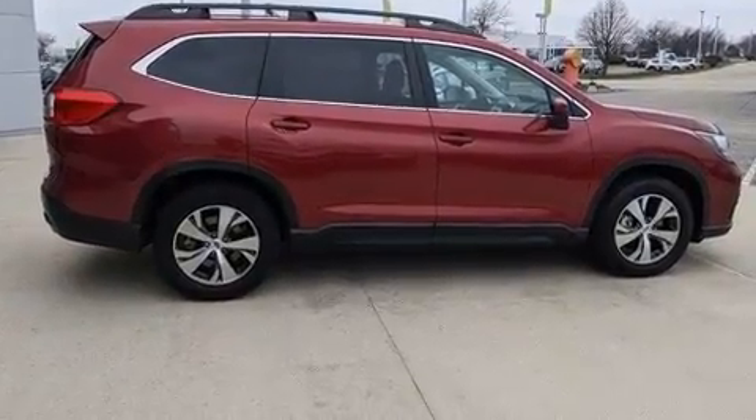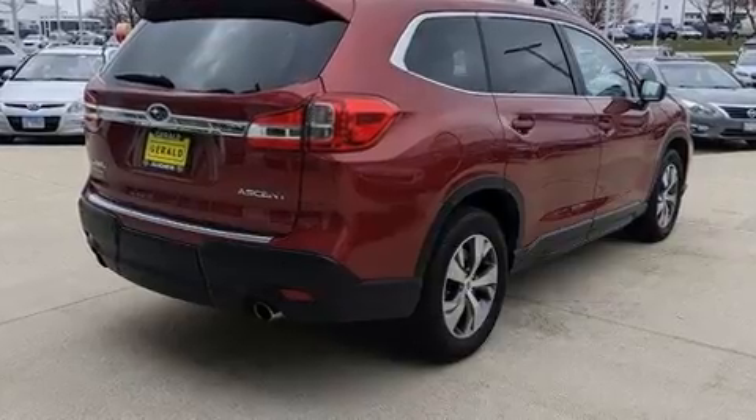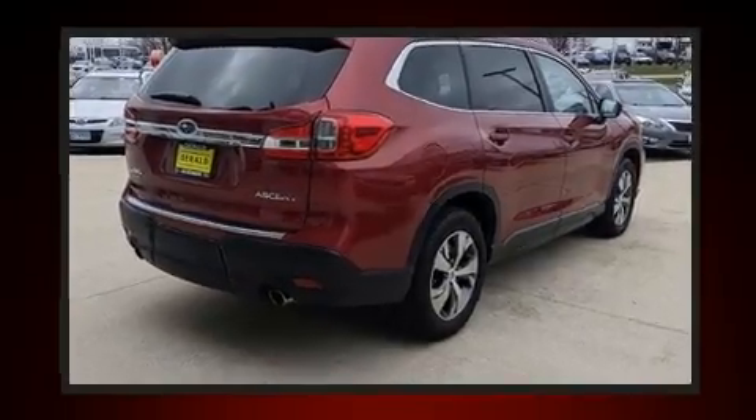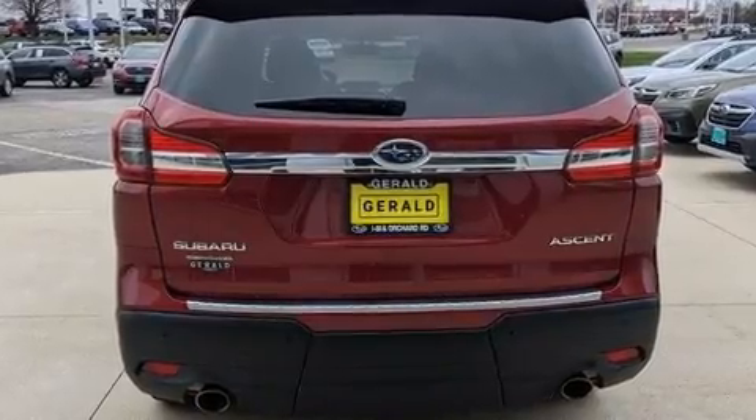Top features include front dual-zone air conditioning, a rear window wiper, heated seats, power door mirrors and heated door mirrors, lane departure warning, and remote keyless entry.